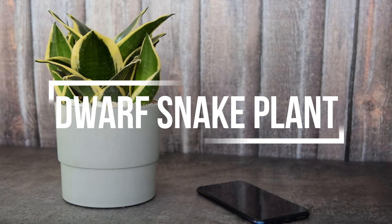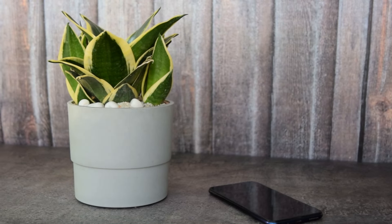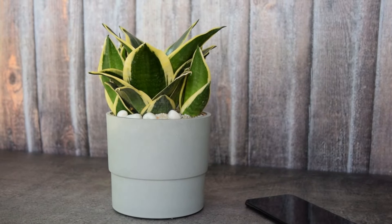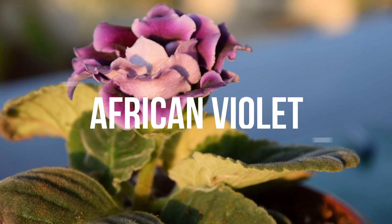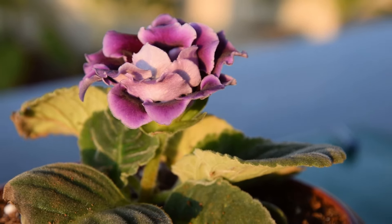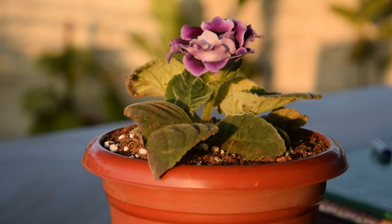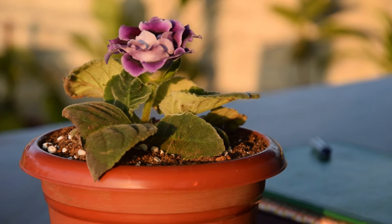2. Dwarf Snake Plant. You can grow dwarf snake plant varieties. They are perfect for tabletops. 3. African Violet. The elegant frilly purple flowers with contrasting green foliage stay compact and small. It is a great plant for tabletops.